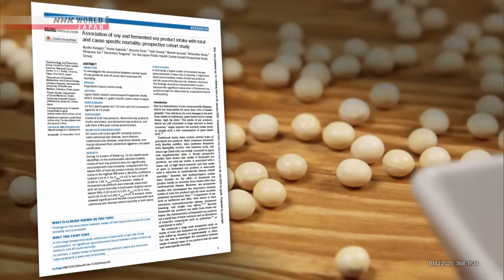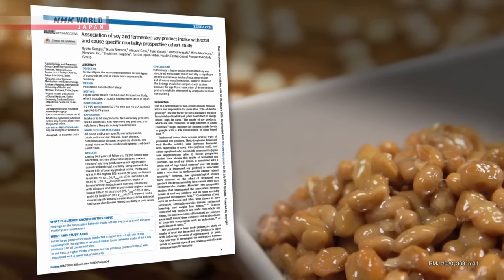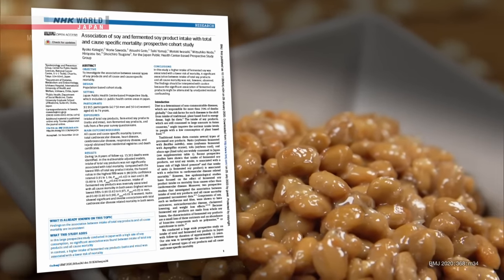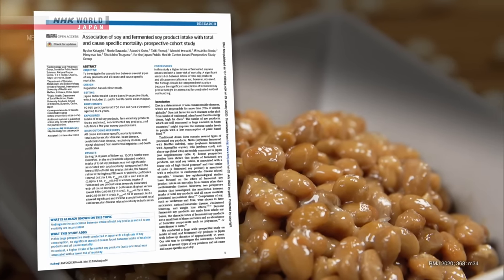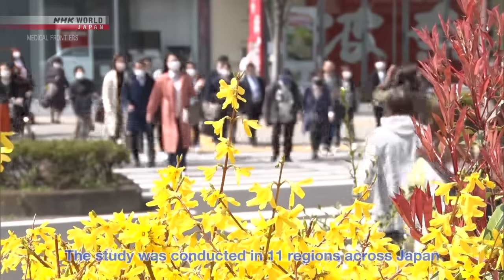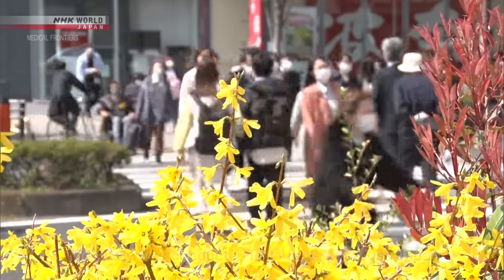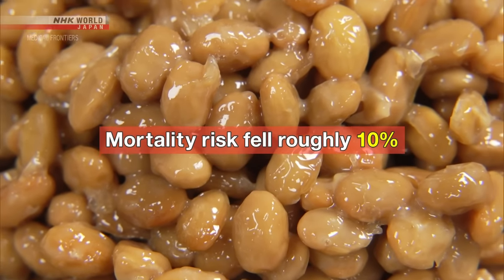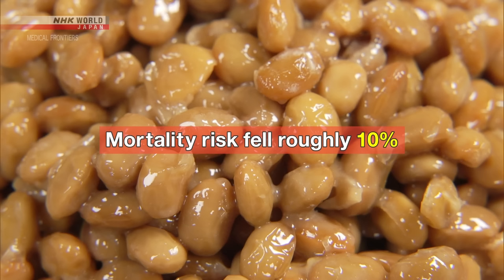In 2020, Japan's National Cancer Center announced the results of a study showing the association between mortality risk and the intake of fermented soy products, specifically natto and miso soybean paste. The study followed about 90,000 participants for an average of 15 years. It found that both men and women who ate around 50 grams of fermented soy products a day had a roughly 10% lower mortality risk than those who consumed less.